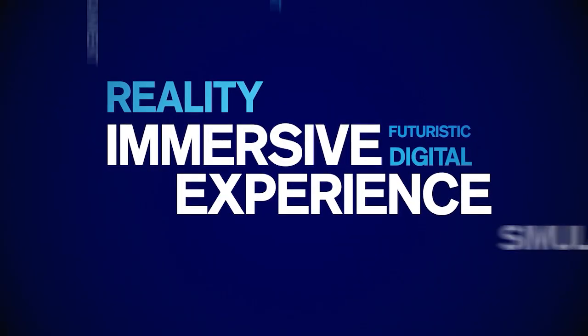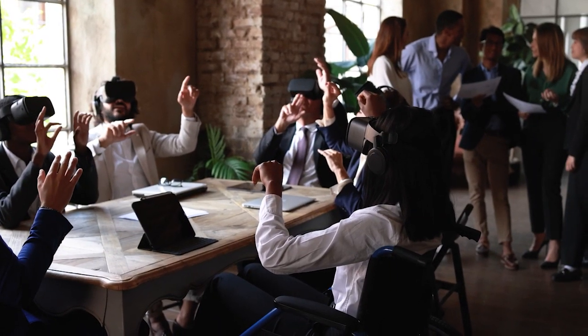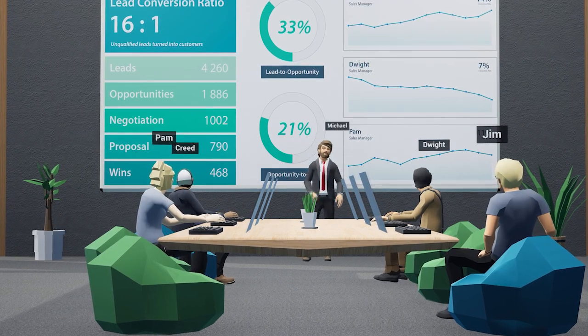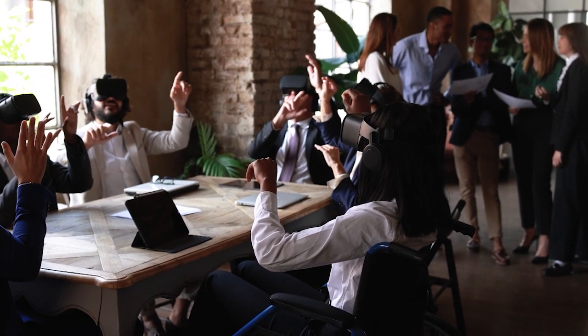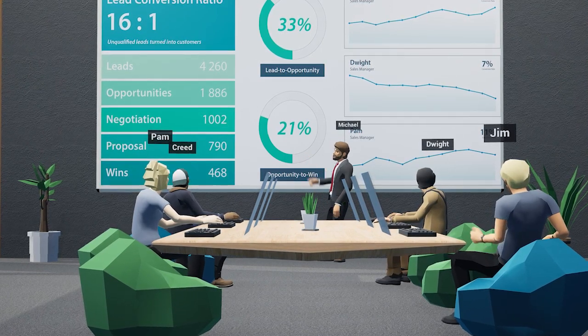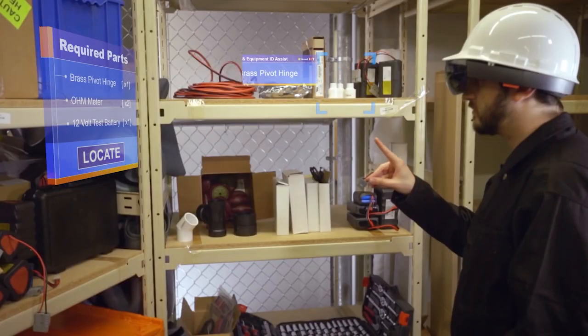Let's talk about immersive experience learning. Immersive learning experiences help to eliminate distractions, allowing learners to focus and learn more effectively. Since immersive technologies completely consume a person's attention, this improves engagement and overall learning aptitude.